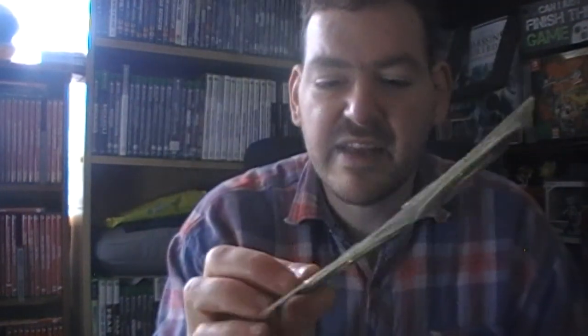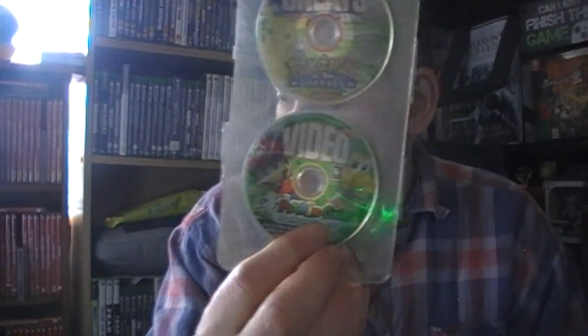Moving on to the next stuff - this is another reason why I got the cheats and videos. Someone was selling a big bunch of these loose. There's a Mario Golf video, Metal Gear on that, and looks like Killer Seven for the GameCube.